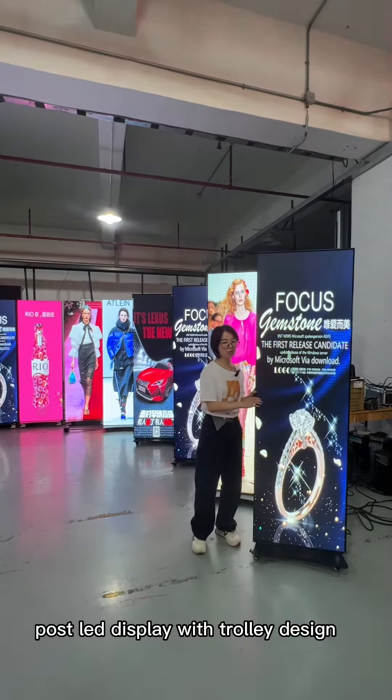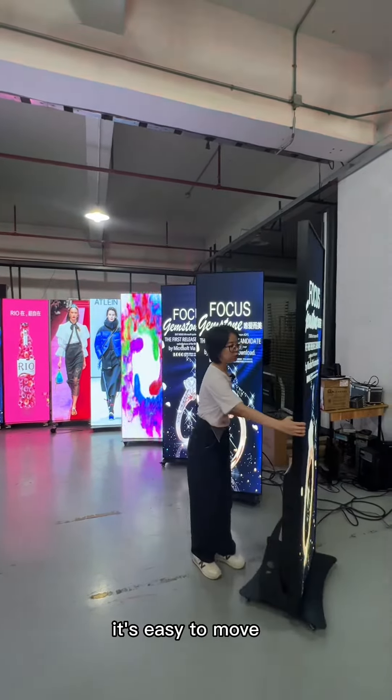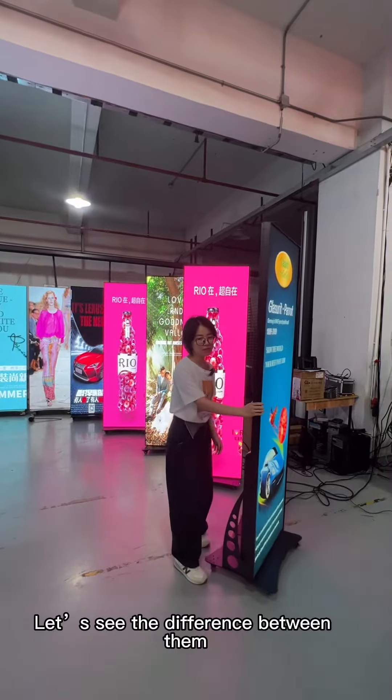The poster LED display with trolley design is easy to move. See the difference between them.